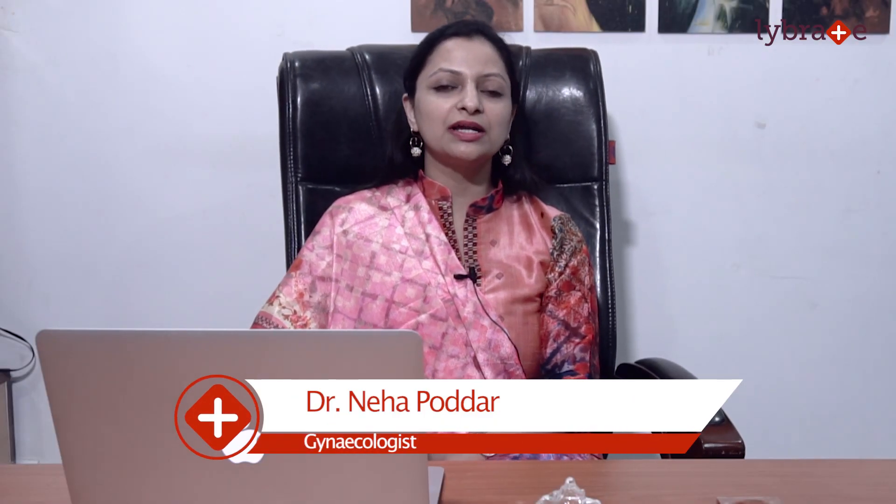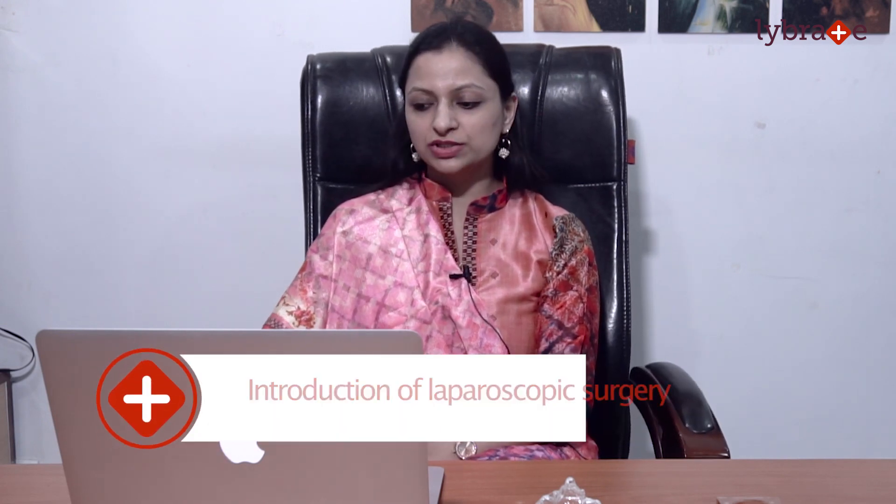Hi, I am Dr. Neha Podar, a Gynae Laparoscopic Surgeon at Podar Nursing Home, Gazebad. I am going to talk about Introduction to Laparoscopic Surgery.